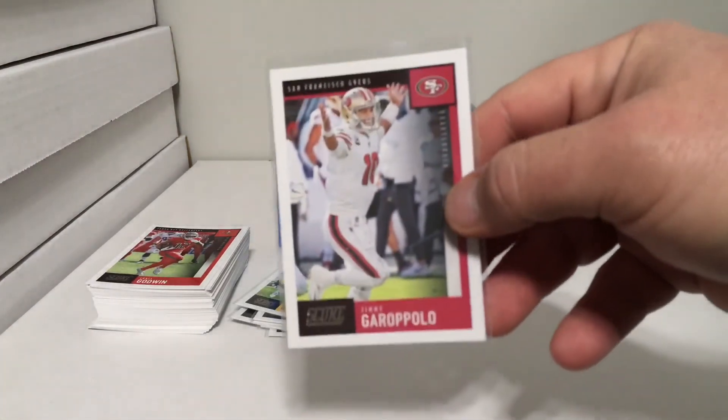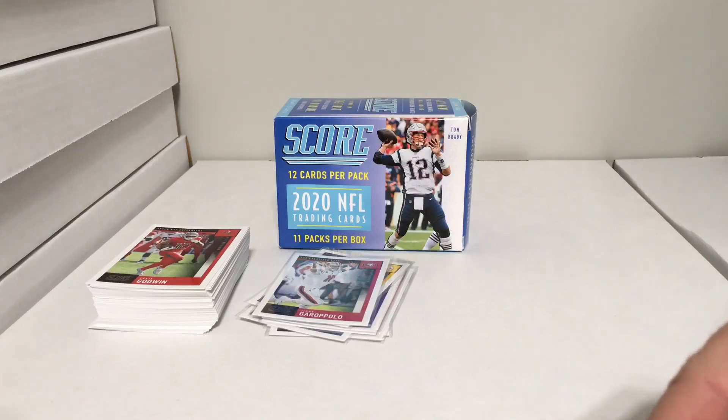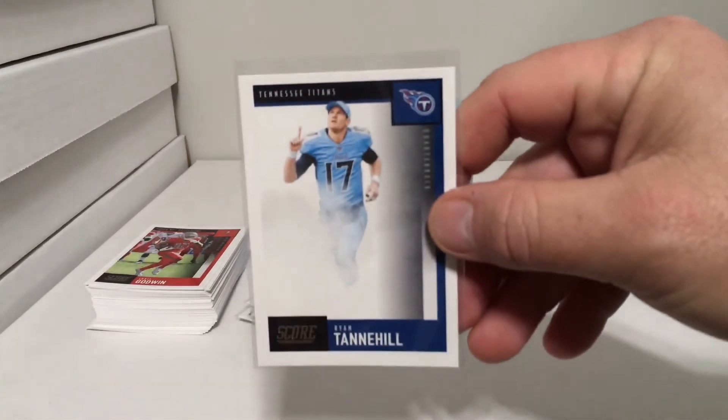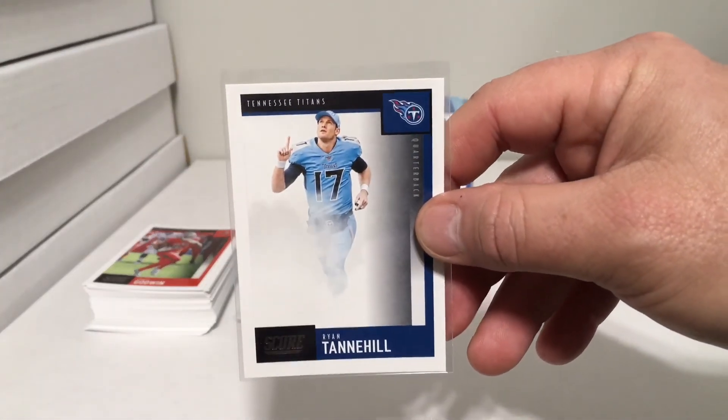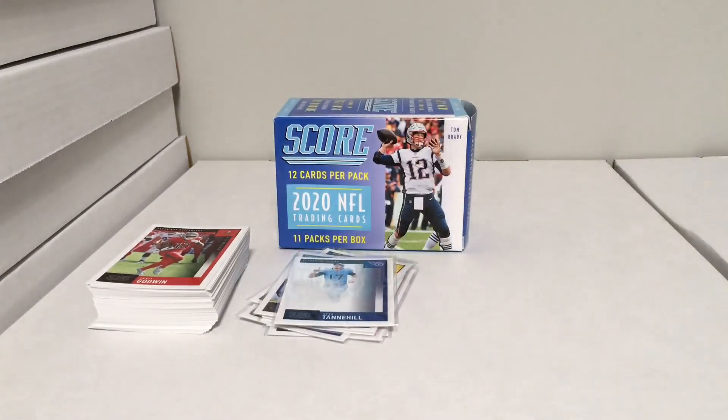Jimmy Garoppolo — Jimmy G, he's the man. Ryan Tannehill coming out to smoke, looking like number one.